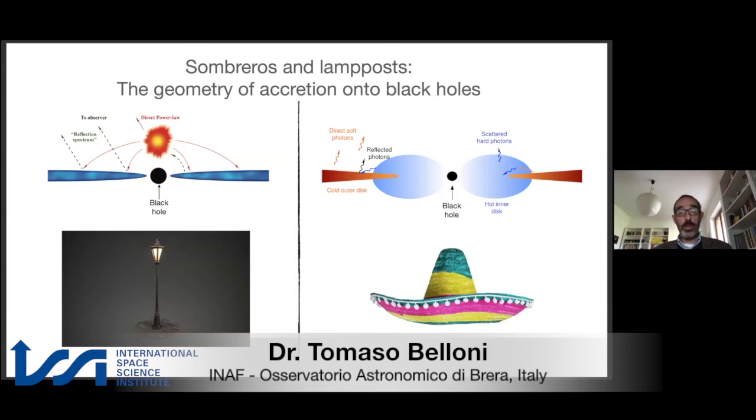Hence the title of our project, which you can see on the slide. Does it look like a sombrero hat or does it look like a lamppost?